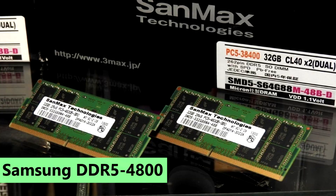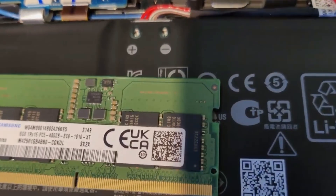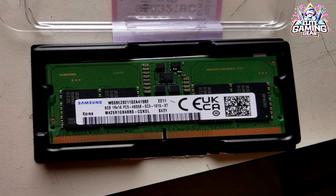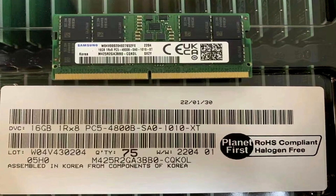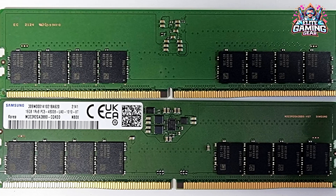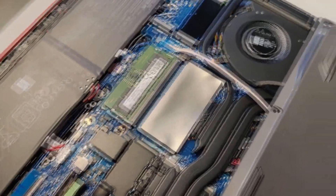3. Samsung DDR5-4800 — Best 32GB DDR5-4800 Kit. Moving on to Samsung's DDR5-4800 C40, these memory modules deliver baseline performance for users looking for a set-it-and-forget-it solution. While lacking in looks, they offer extensive overclocking headroom, a crucial attribute for enthusiasts. Priced at $153, the Samsung DDR5-4800 provides a high-risk, high-reward option for those interested in B-Die overclocking.